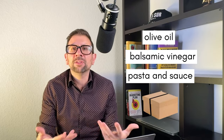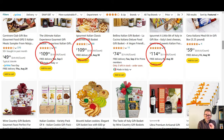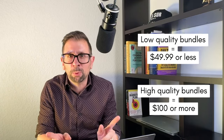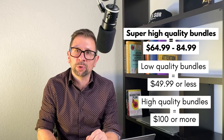Once I decided on a combo of olive oil, balsamic vinegar, pasta, and sauce for my gift box, I looked at price points for similar products and their respective quality — market research. I noticed low-quality bundles selling for $49 or less and high-quality selling for over $100 or even $120. There was an obvious gap in the market, so I thought I could pull off a super high-quality gift box priced between $64.99 and $84.99.